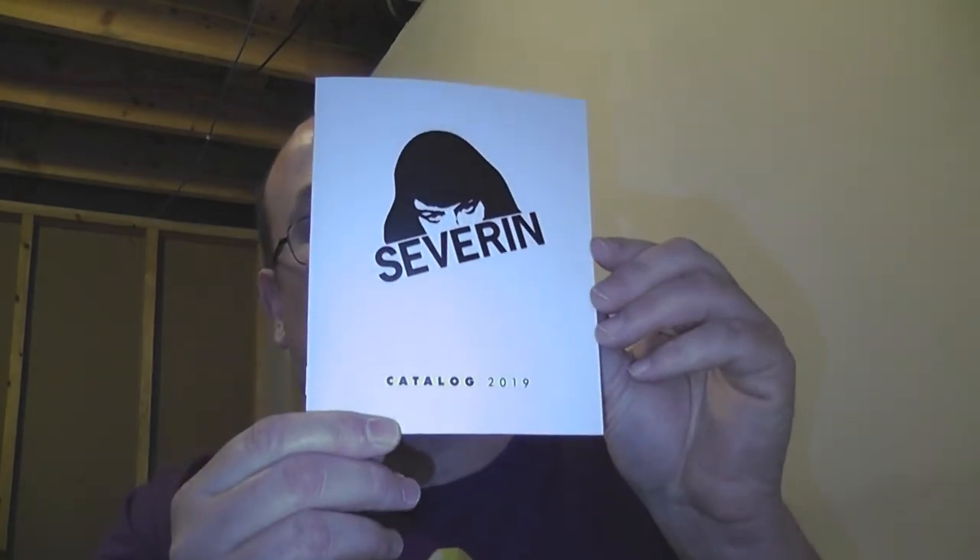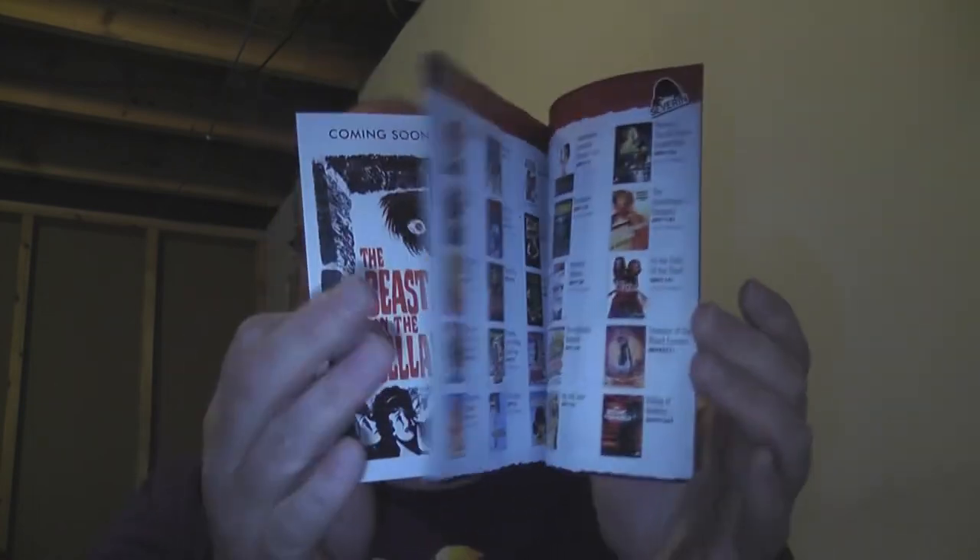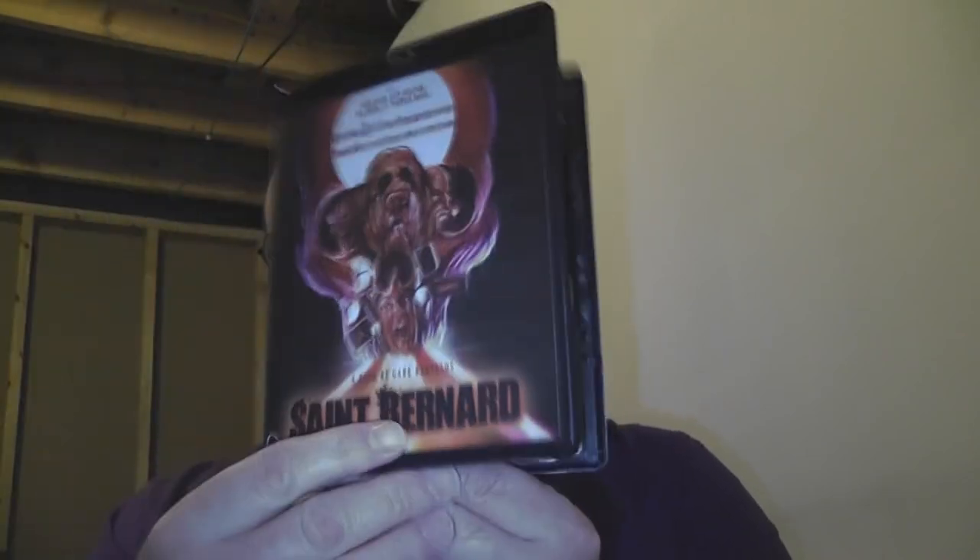When we open it up, you can see it's got a nice black case. We do have an insert. That insert is Severin's 2019 catalog. I'll give you a little quick flip through here — they have a bunch of stuff, you should check them out. And then when you come inside, you do get some disc art. It's nothing spectacular, but it is disc art. You get this nice black case — so you know it's not an eco case. The disc is pressed. You can't get this fancy slipcover art flipped over — it's just not available there.